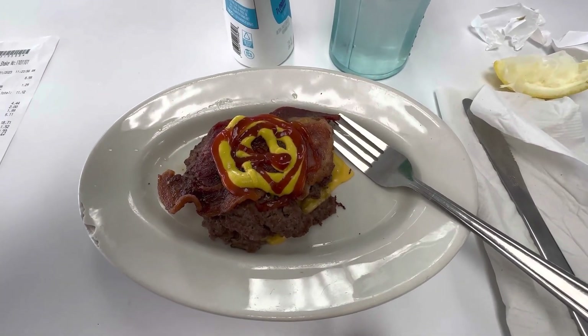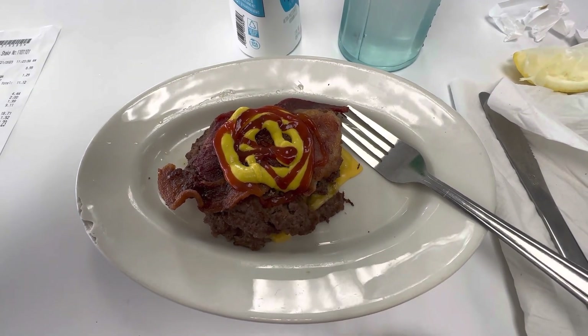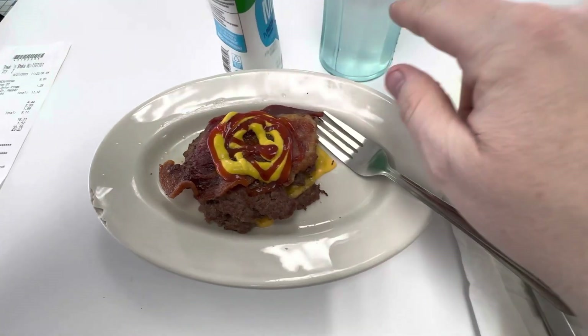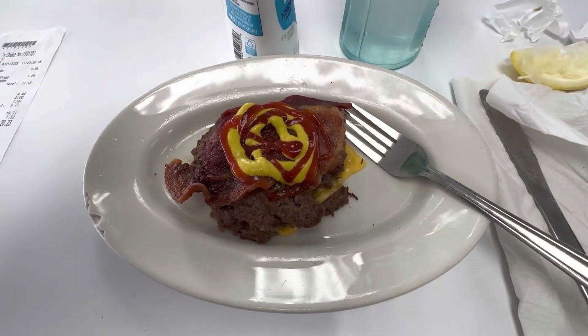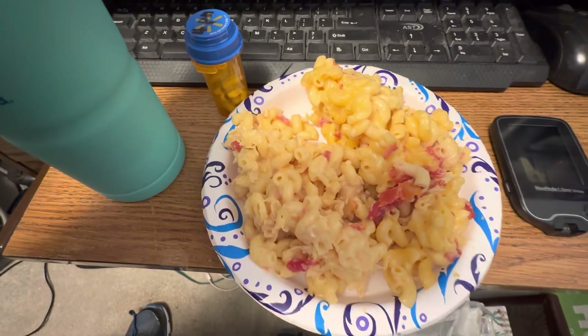Hi guys, I'm back. This is what I'm having for my noon and 2 p.m. containers — it's a double steak burger with cheese and bacon, ketchup and mustard, no bun, no veggies. I've also got a little carton of milk and my ice water with lemon. I'll be recording again at 4.